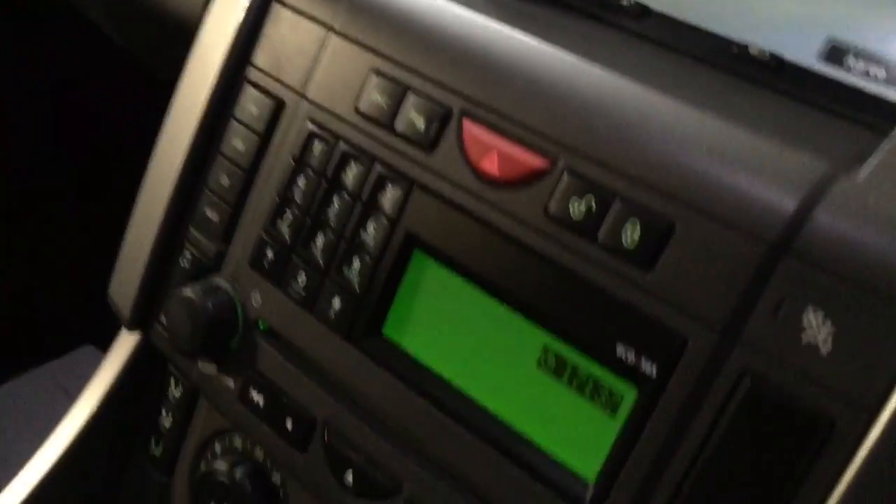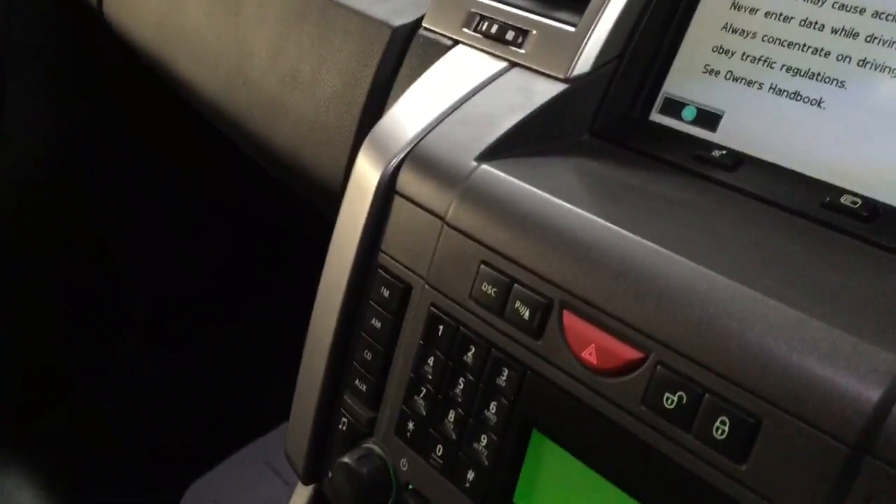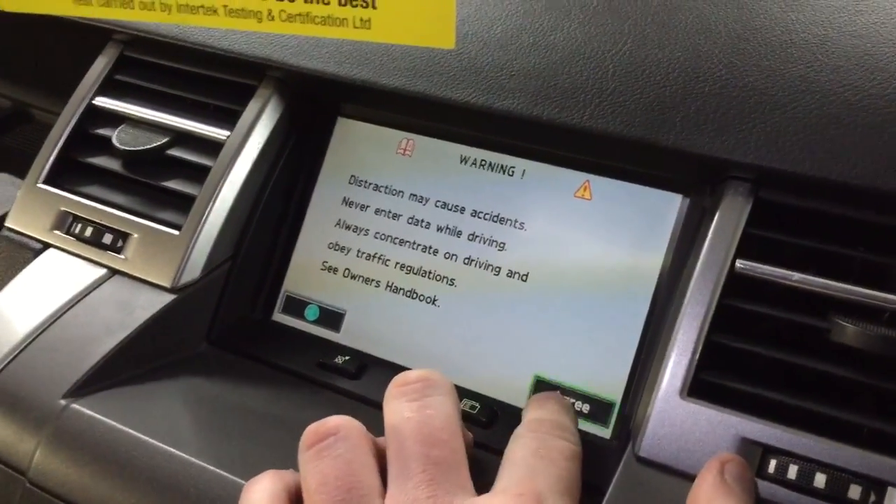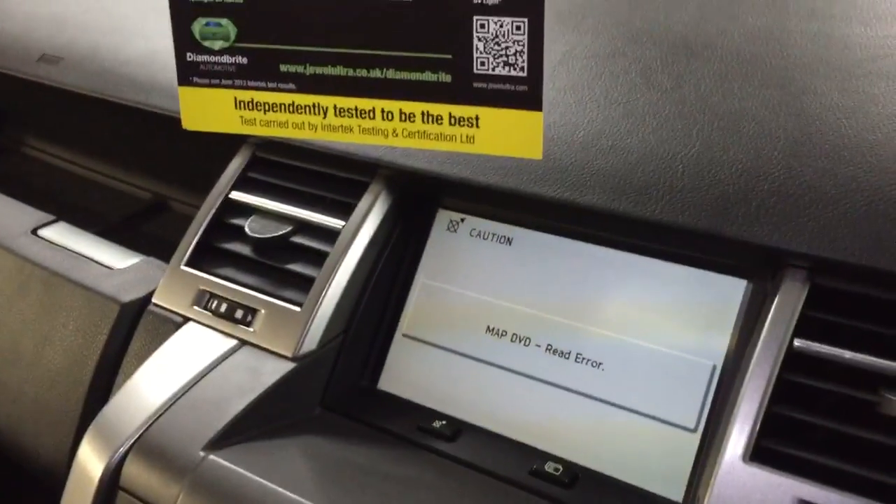Automatic gearbox, dual-zone climate control, heated front screen, Bluetooth, auxiliary — everything you need it's got. Absolutely fully loaded. HSE, top of the range. Doesn't get any better than this.